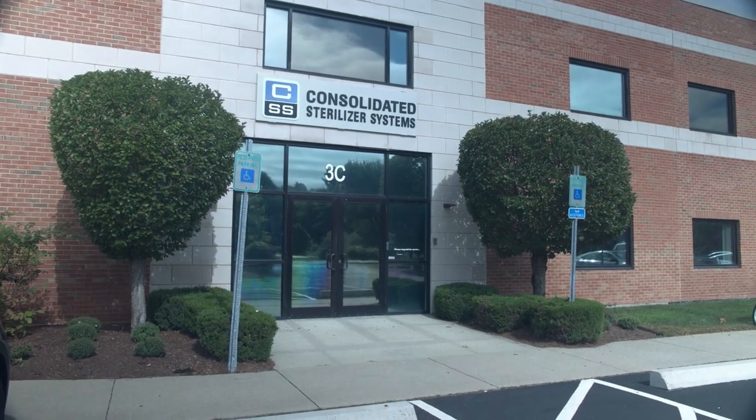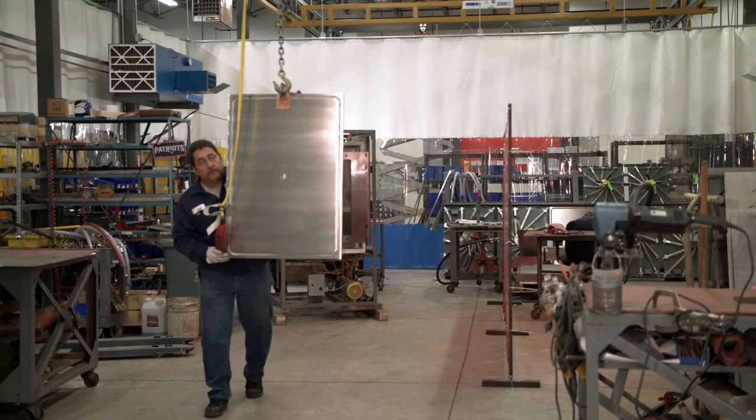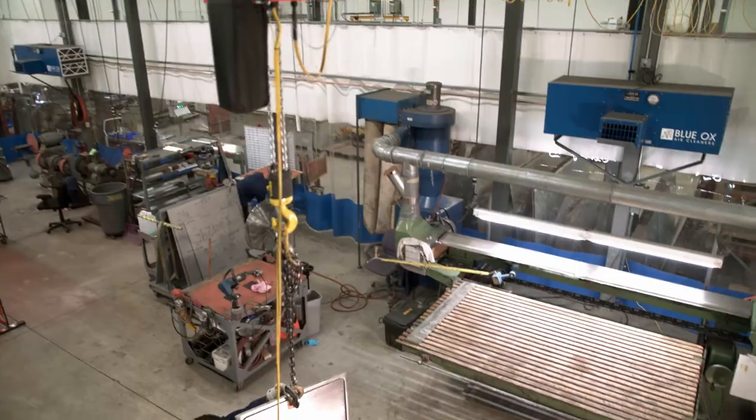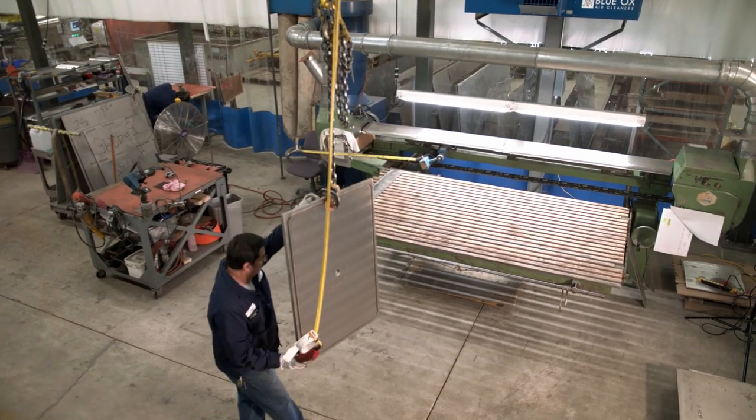Here at Consolidated we manufacture steam sterilizers, also known as autoclaves. Due to the heavy nature of our products — raw material coming in as full sheets, lengths of product, as well as welding vessels to assembling — each area has a need for overhead lifting capacity.